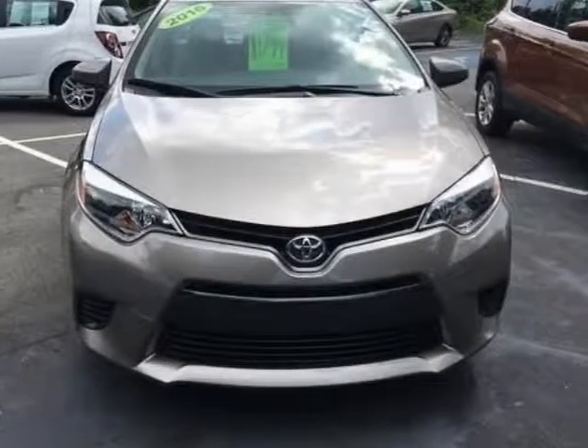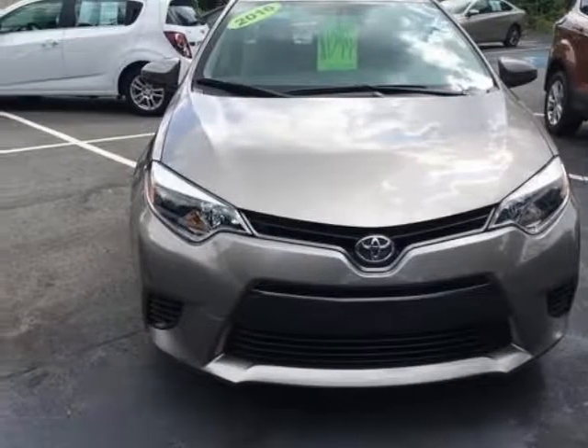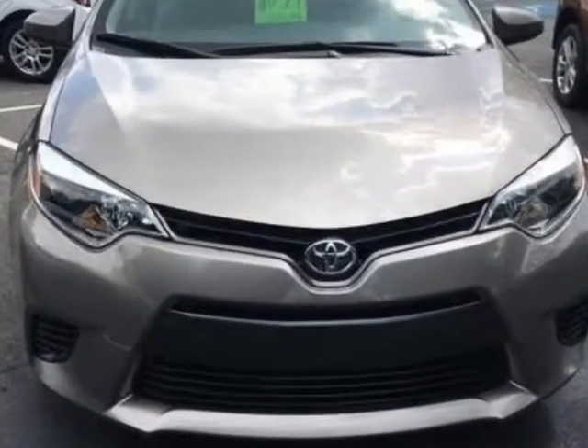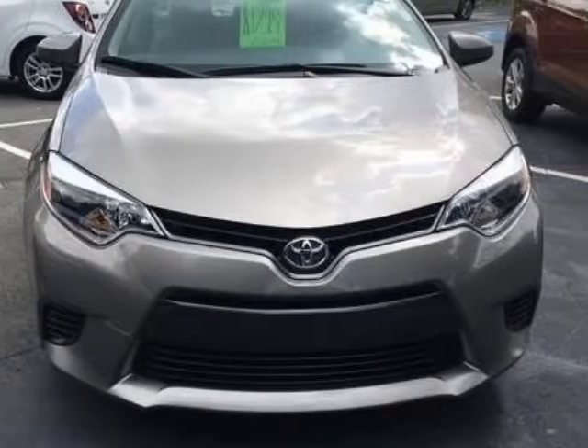Come take a look at this 2016 Toyota Corolla. This Corolla has just under 32,000 miles. For your protection, a warranty is available for this vehicle.